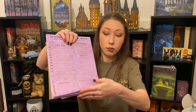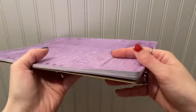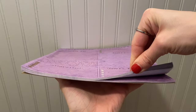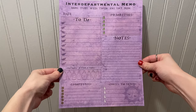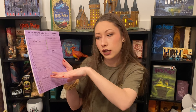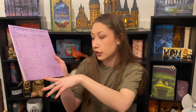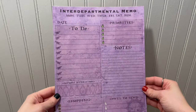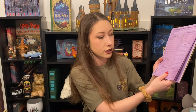This is a whole pad — an interdepartmental memo! You can put the date, a list of your to-dos, priorities, notes, potion and hydration — maybe that's like a water counter to keep track of how much water you're drinking. Then there's a shopping list section and an owls-to-send section. So this is like a desktop planner, essentially. I love the purple and the Ministry of Magic kind of theme.